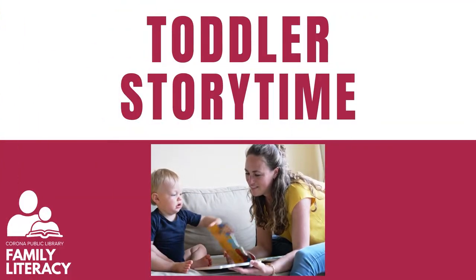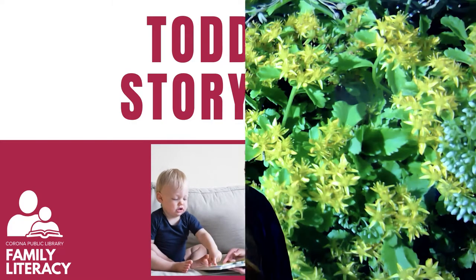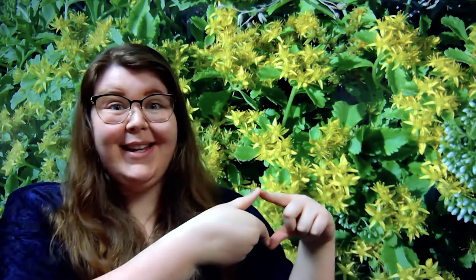Hi everyone, it's Miss Dana with the Corona Public Library bringing you another virtual toddler story time. So let's get started. For our first song today, let's get our spiders out for Itsy Bitsy Spider. I'm gonna do this two times, alright? Let's begin.